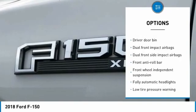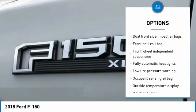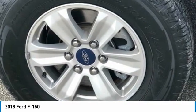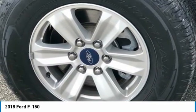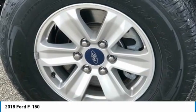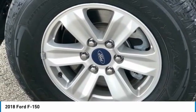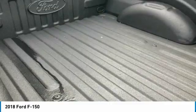4WD, 4-Wheel Disc Brakes, ABS Brakes, Air Conditioning, Brake Assist, Compass, Delay-Off Headlights, Driver Door Bin, Dual Front Impact Airbags, Dual Front Side Impact Airbags, Electronic Stability Control, Exterior Parking Camera Rear with Dynamic Hitch Assist.